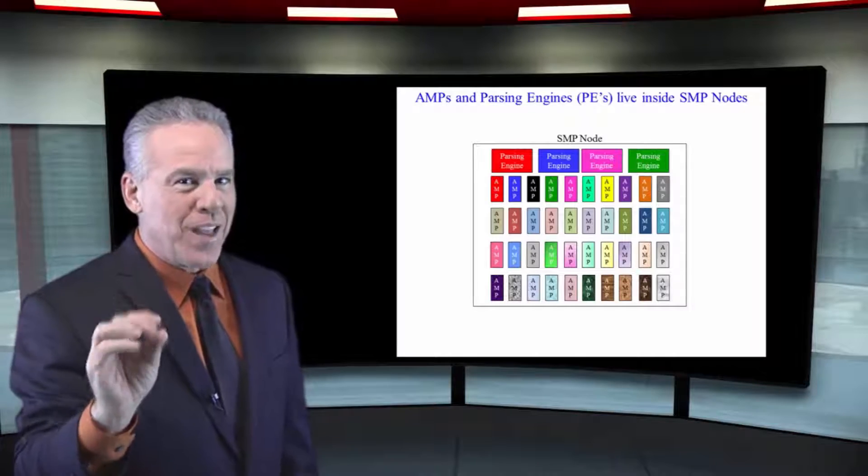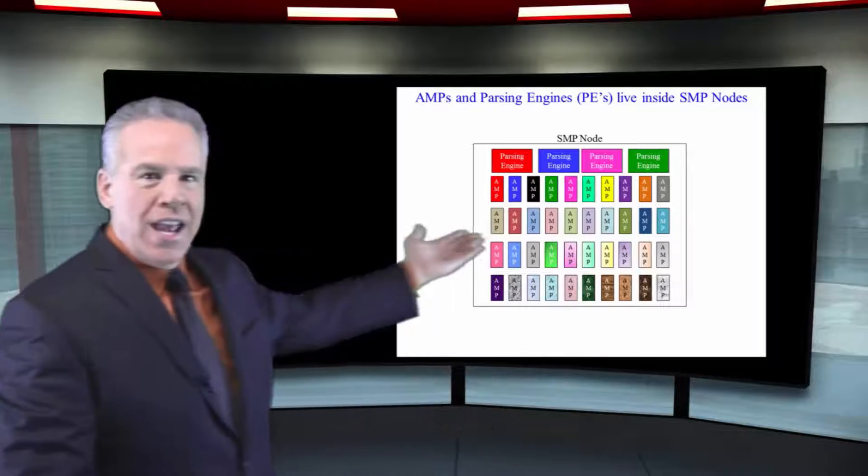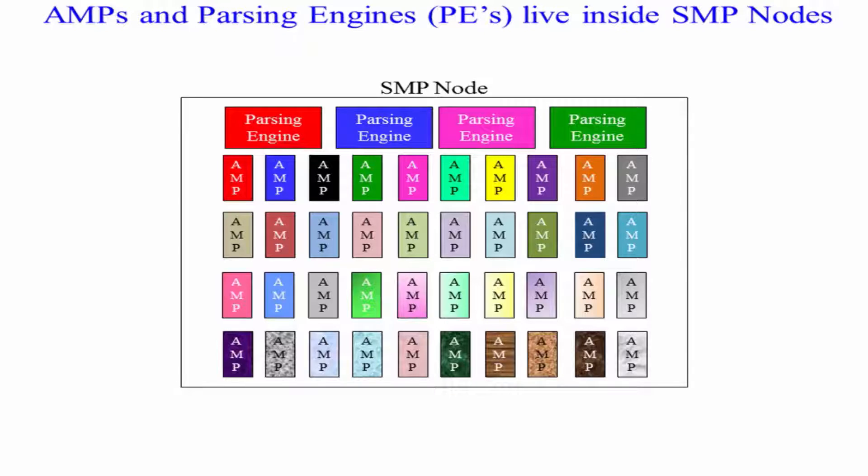It looked like a football field in terms of size because there were AMPs and cabinets everywhere, but Teradata has changed things over the past 20 years. Now they can take a small little server — looks like a PC, if it's even that big — and put in the memory 40 AMPs and four parsing engines. That is what's called an SMP, symmetric multiprocessing node, and then you're ready to run your Teradata system.